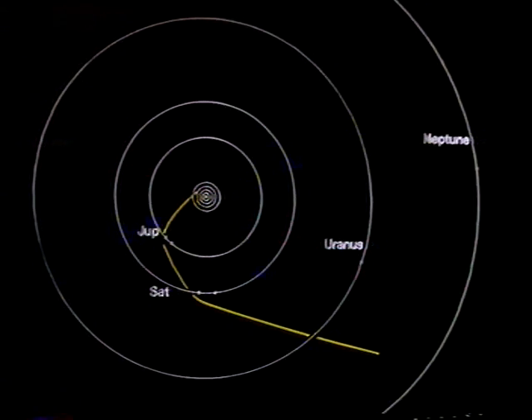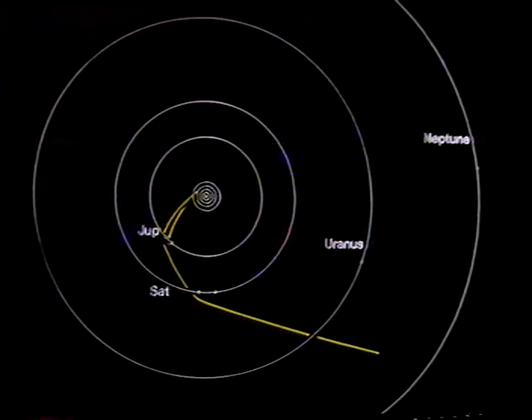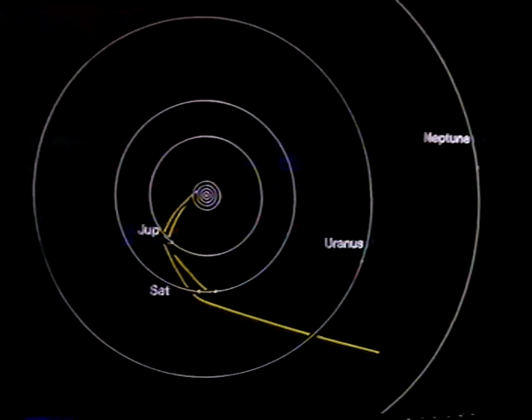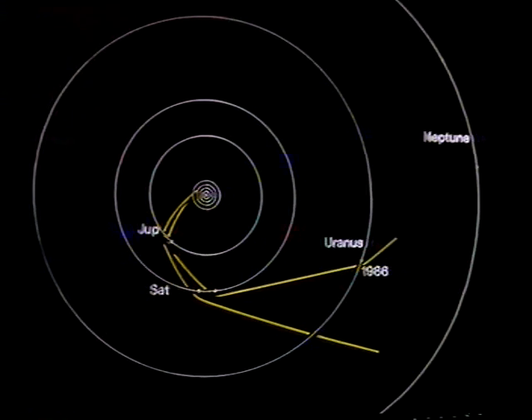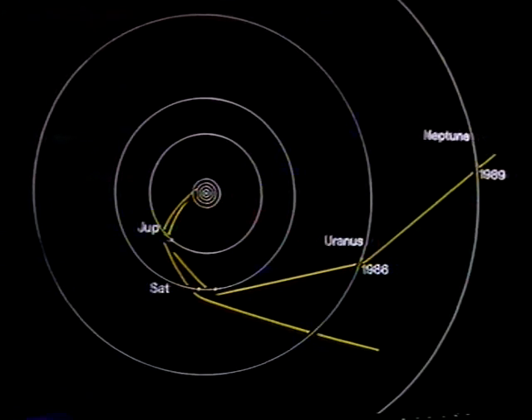Voyager 2 has bypassed Jupiter, and has also now bypassed Saturn, well after Voyager 1, without bothering about Titan, but getting pictures back of many of the other satellites. And it's now on its way to Uranus, which it will bypass in January 1986, and finally Neptune in 1989. So, all was well. But Voyager 1's pass of Saturn and Titan was quite fascinating.